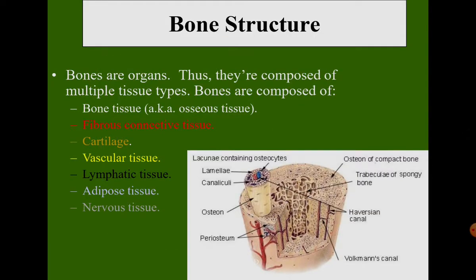Bones are organs, and thus they are composed of multiple tissue types. Bones are composed of bone tissue or osseous tissue, fibrous connective tissue, cartilage, muscular tissue, lymphatic tissue, adipose tissue, and nervous tissue.